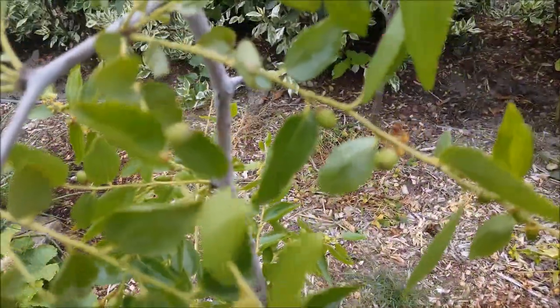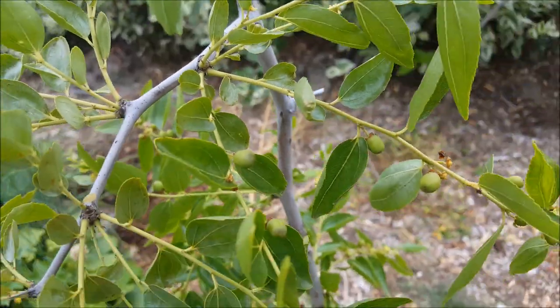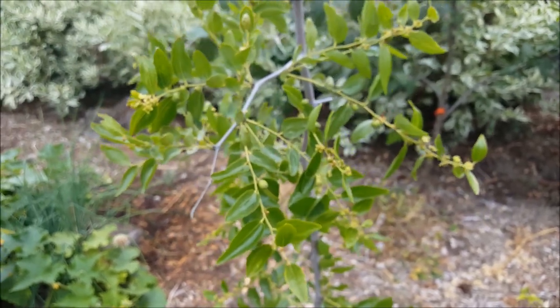Check out the fruit here. The little tiny ones right now, but at least they're abundant. Let's see what it looks like next month.